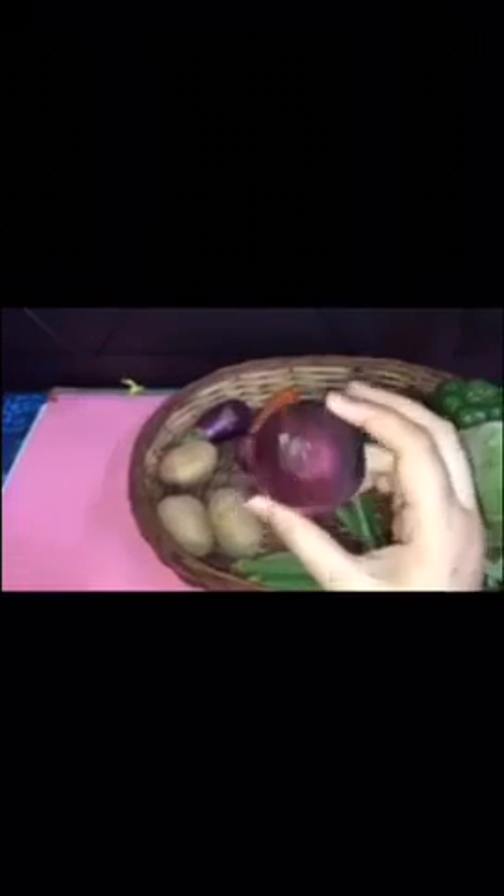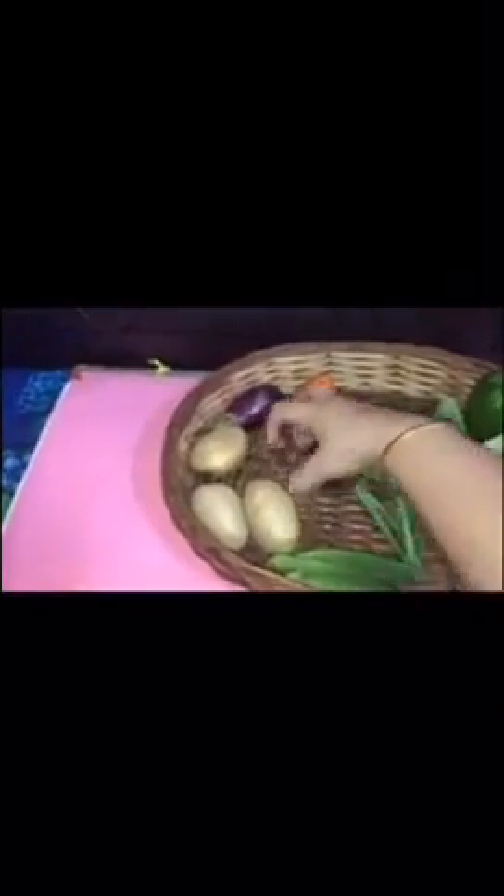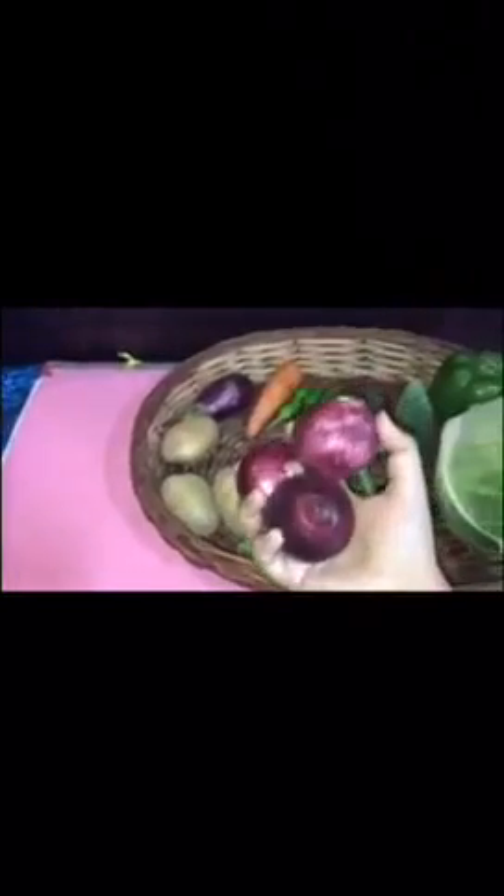Now I have this vegetable which we also eat almost every day. What is this called? Onion. Children, this is an onion. And I have many onions.